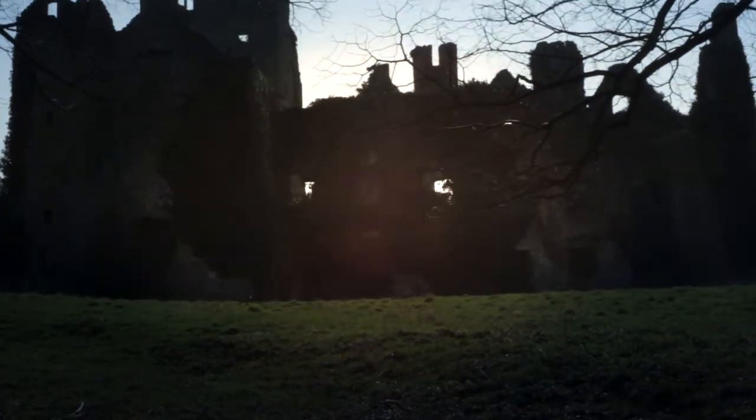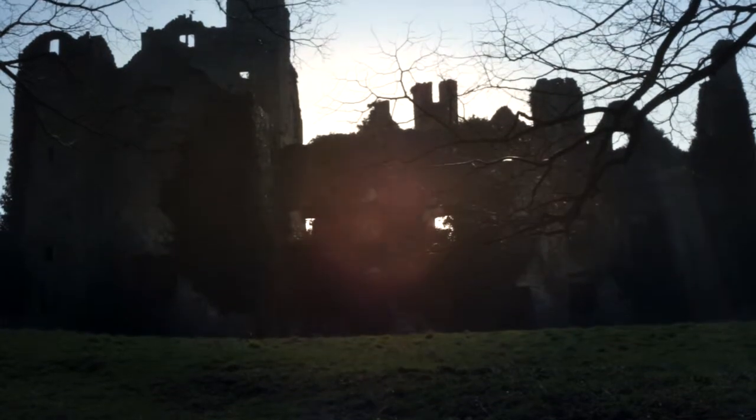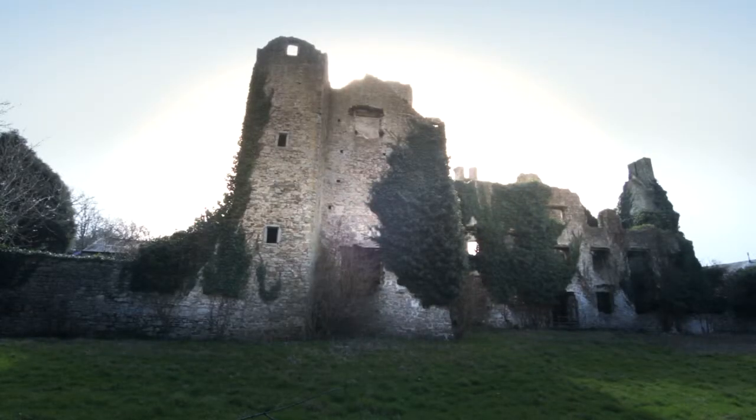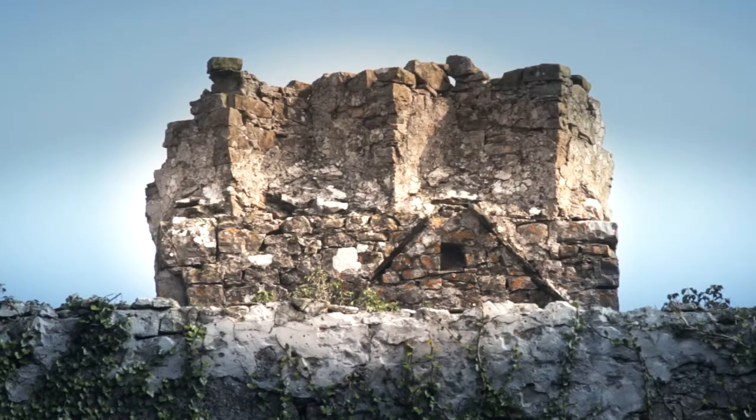Boverton Place — a 16th century pile built by the Sayes family. It's now in ruin because the last of the Sayes had married Robert Jones of Fonmon Castle.